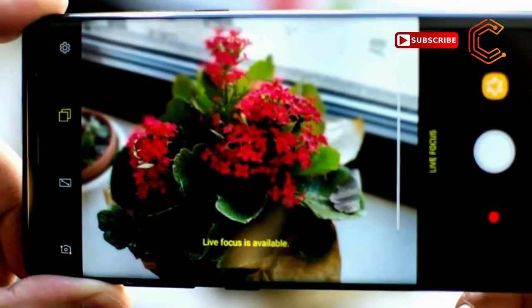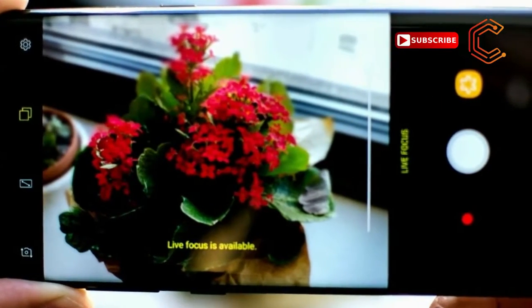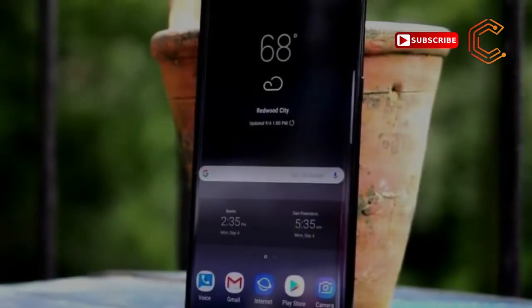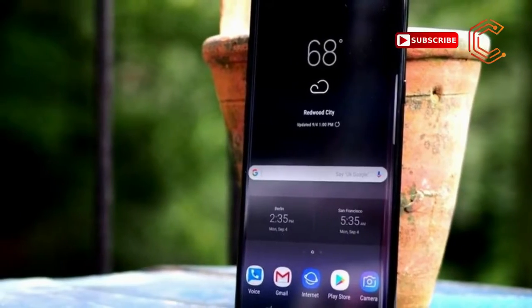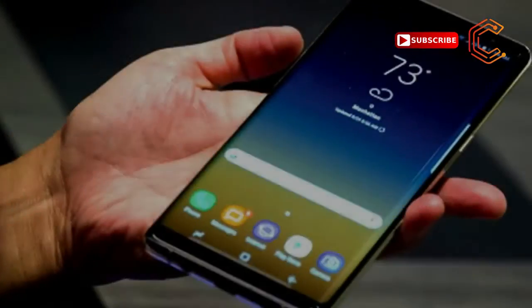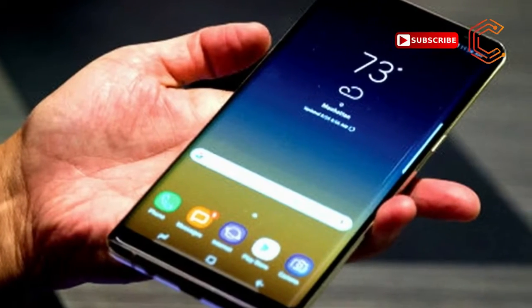Why buy this instead of the 6.2-inch Galaxy S8 Plus? The extra tenth of an inch is insignificant and doesn't matter, but Note fans adore the S Pen functionality and its more square shape. Power users are going to benefit from the 6GB of RAM, and we love the superior dual lens camera in our tests — you will too. This is the most powerful Samsung phone yet.